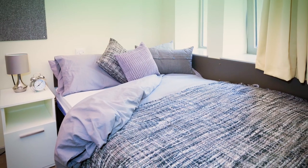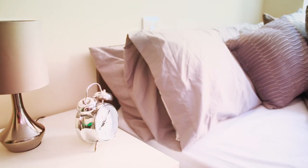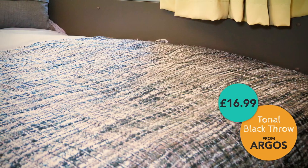Places like Argos and Wilkinson's do great homeware for quite cheap. Also, supermarkets always have great deals, so when you're going shopping for your pasta and pesto, have a look and pick up a few of those. I've chosen just the one flat colour — grey — and decided to use texture to make it a little bit more interesting.